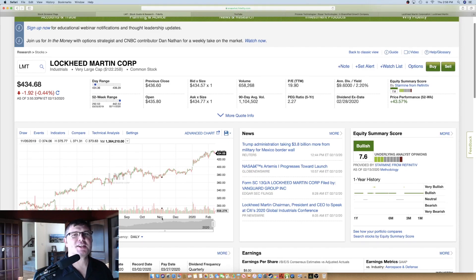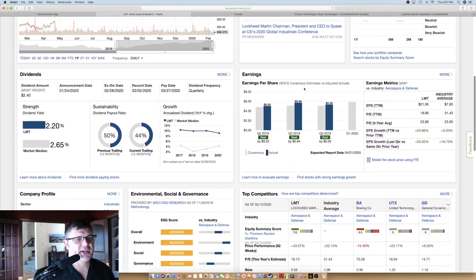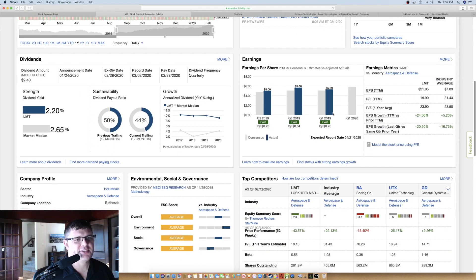Moving to number two: Lockheed Martin Corporation, stock ticker LMT. I need to disclose that my brother-in-law actually works for them as a programmer and has been there a very long time. I do not own any individual shares of LMT, though I certainly wish I did — it's been on my shopping list for five years. It's up 43.57% over 52 weeks, has a 2.2% dividend yield, and the PE is reasonable at 19.9. It's been a top performer for a long time and has been beating earnings per share.